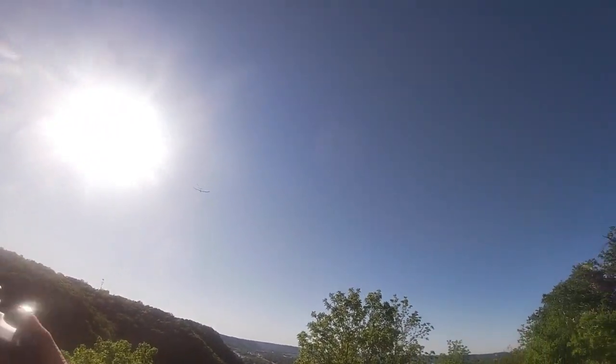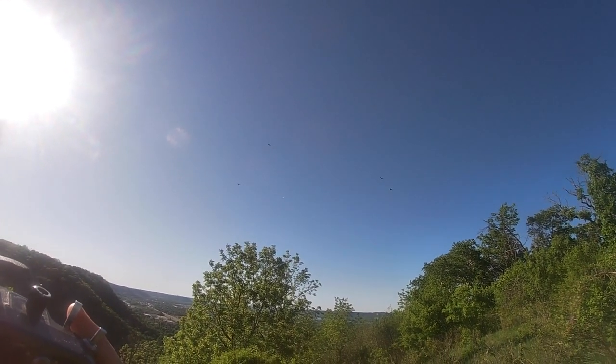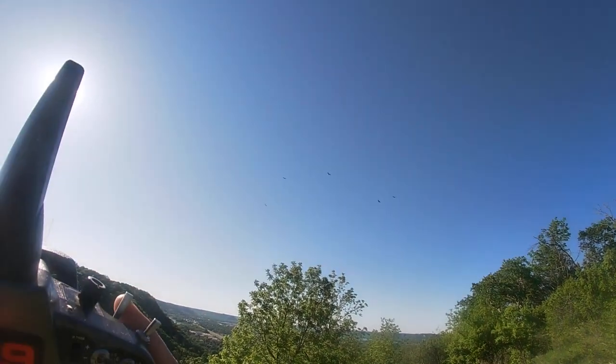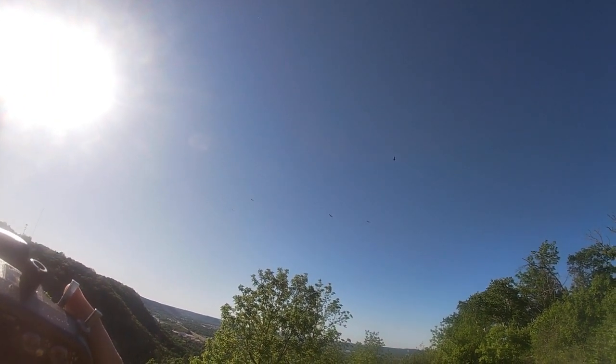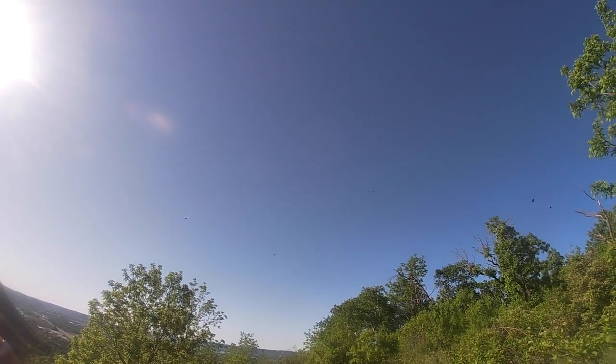Give it some power to get out over the valley and look what we have out here — a bunch of turkey vultures slope soaring. I had just the best time flying with them and they didn't seem to mind at all, and it kind of showed me where the lift was.